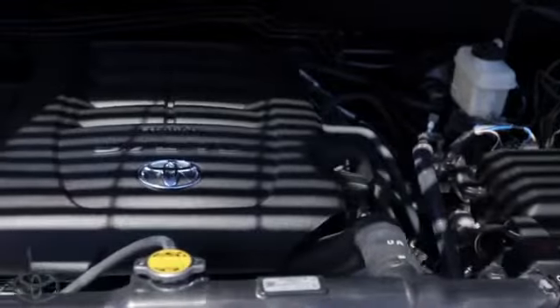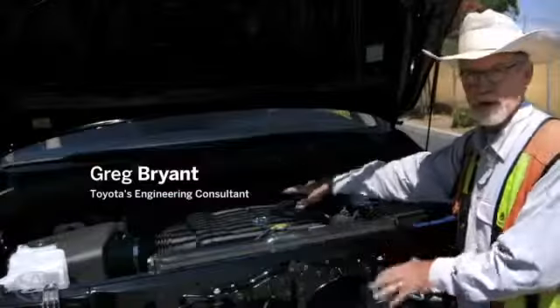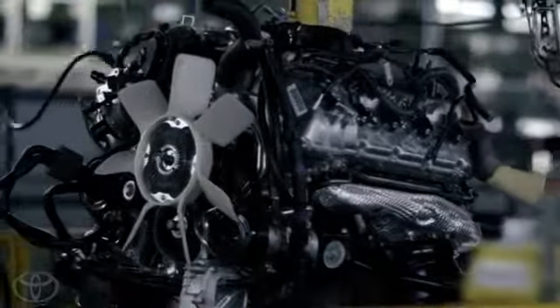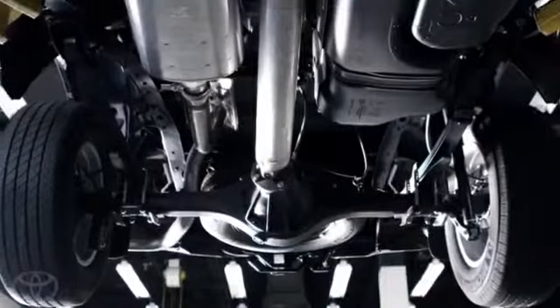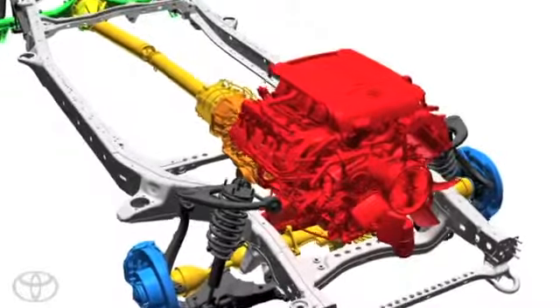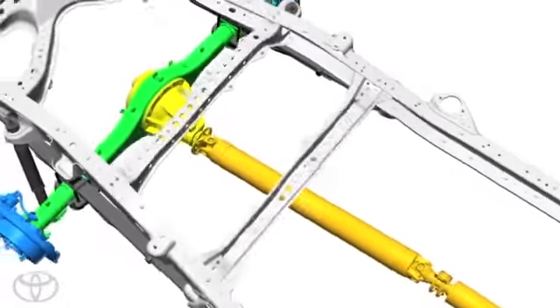This is a 5.7 I-Force V8 engine — 381 horsepower, 401 pounds-feet of torque. So it's one thing to have an engine that produces a lot of torque. It's another thing to deliver that torque to the wheels. The torque coming off the engine is multiplied through the transmission and the rear differential.